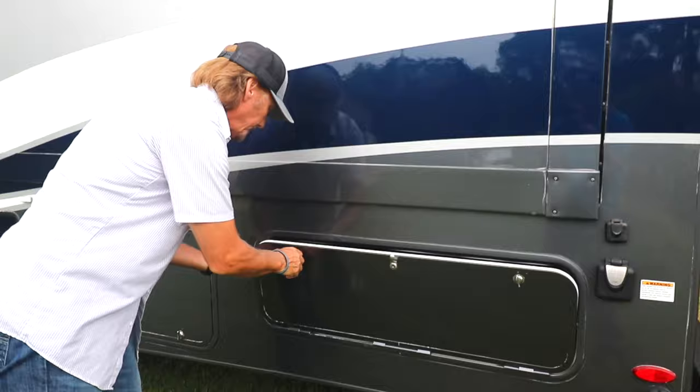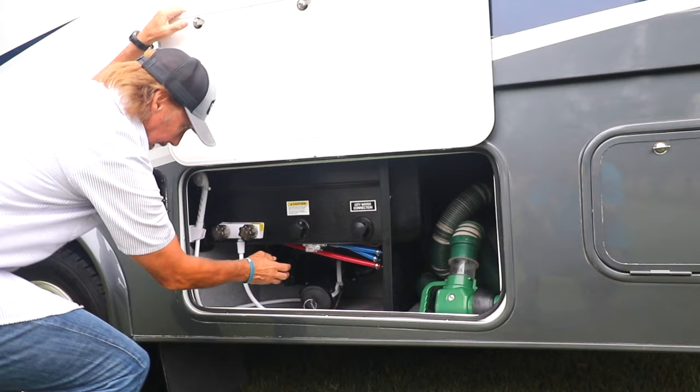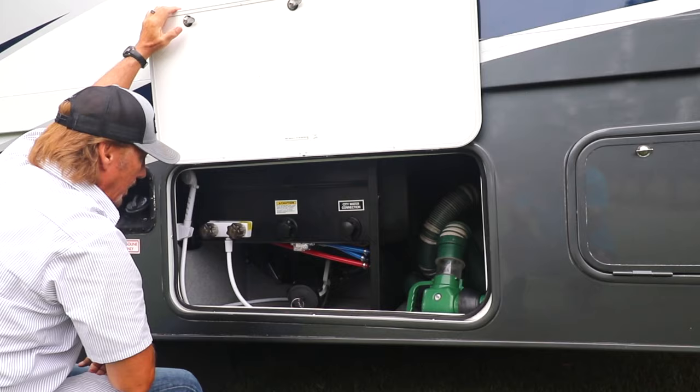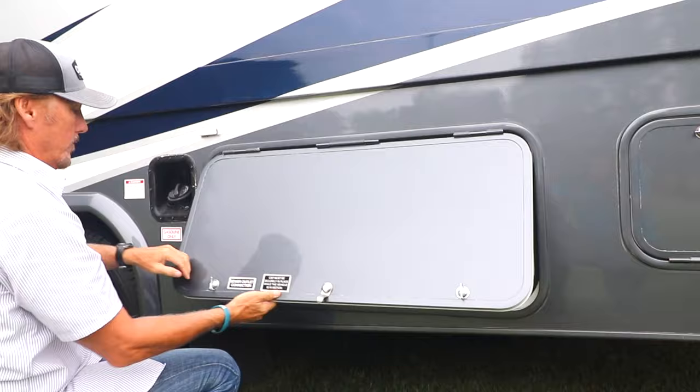Right here is your wet bay. There's an outside shower, and then you've got your black tank and gray tank pull valves, plus the black tank flush. Here's your city water connection, and there's a nice place to store your sewer hose right there.